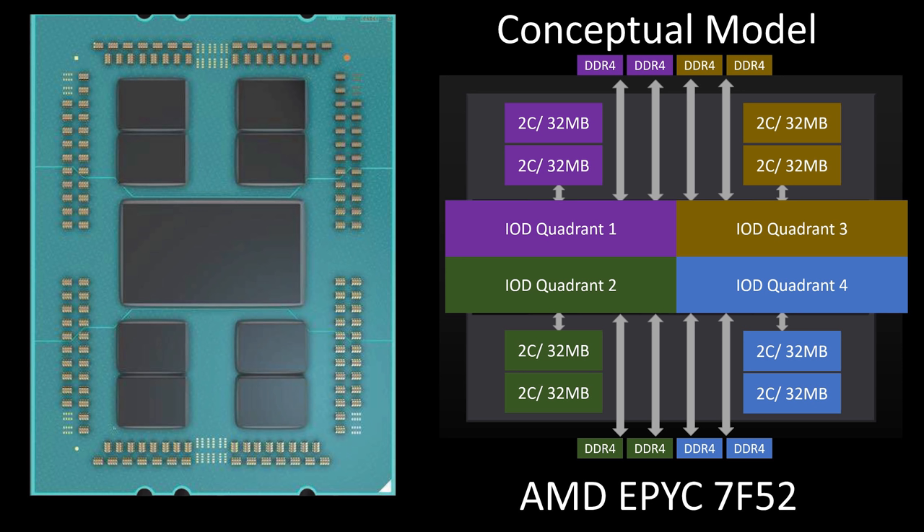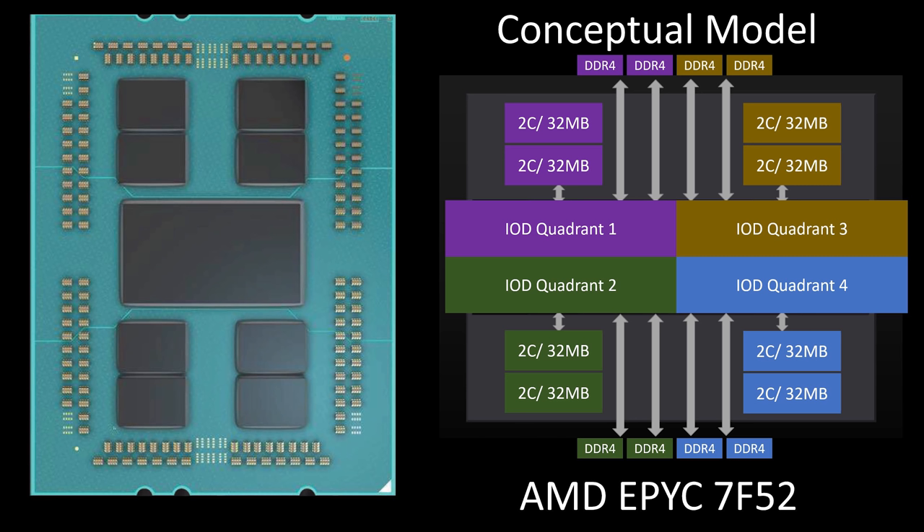If you think about an AMD EPYC chip: because we have 256 megabytes of Level 3 cache, this has to be an eight-CCD chip. Each CCD has cores plus up to 32 megabytes of Level 3 cache. Since we have 256 megs, that's exactly that configuration. With eight CCDs and 16 cores, each CCD is basically a two-core segment with 32 megabytes of L3 cache — giving you 16 megabytes of Level 3 cache per core. That is absolutely insane.